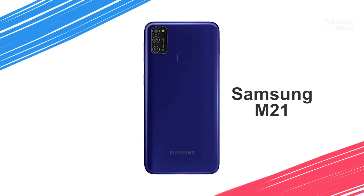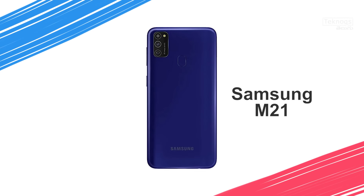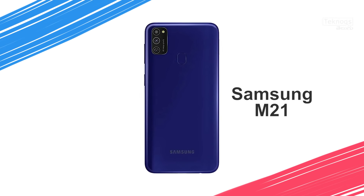The Samsung M21 has a rear-side triple camera setup: 48MP primary sensor, 8MP ultra-wide, and 5MP depth sensor. Front-facing is a 20MP selfie shooter. Battery is 6000mAh with a 15W charger. The M21 is priced at 14,000 rupees with 4GB RAM and 64GB storage, dedicated SD card slot expandable to 512GB.